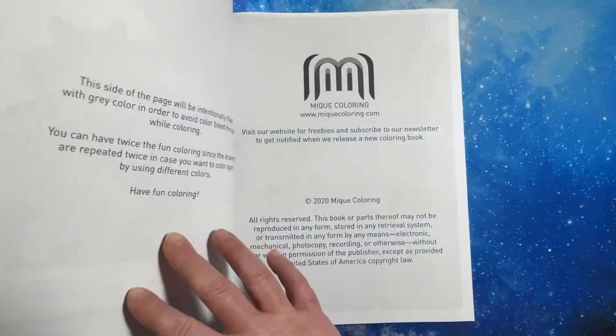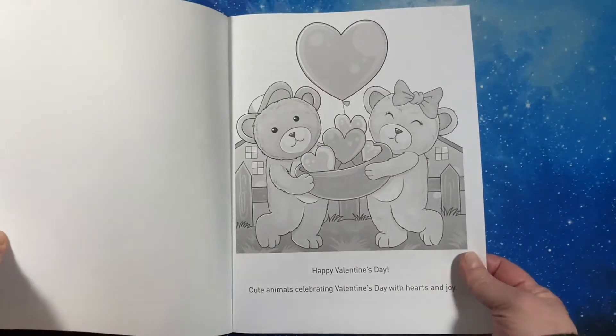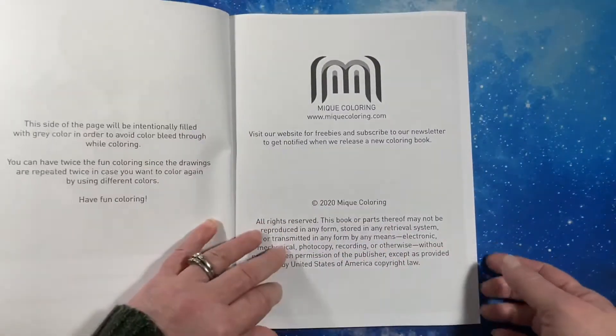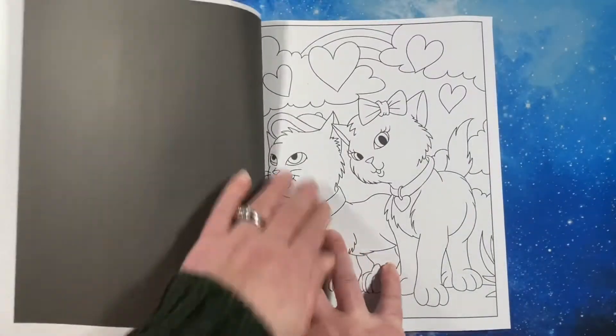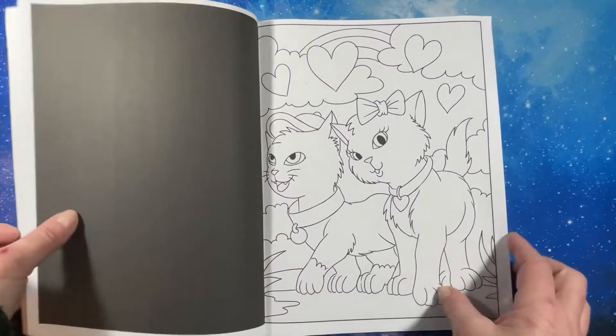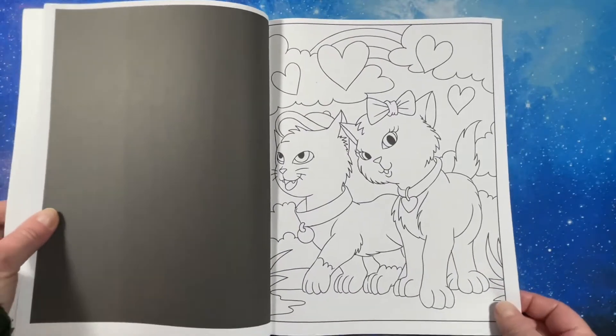There are two copies of each image in the book. They have a website if you want great pictures. And there is black backing on the backs of the pictures.